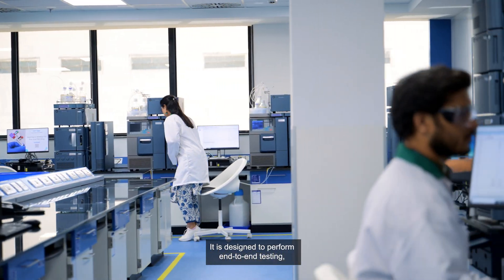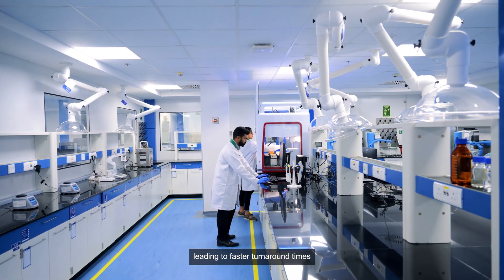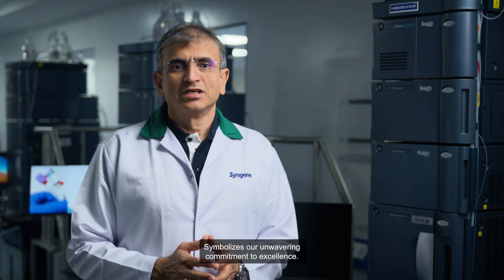It is designed to perform end-to-end testing, leading to faster turnaround times and optimized costs, symbolizing our unwavering commitment to excellence.